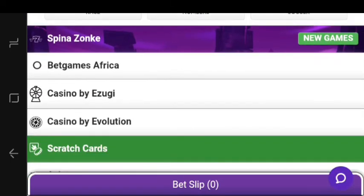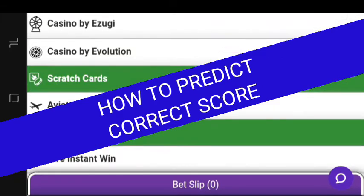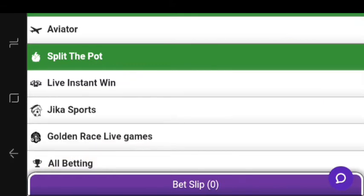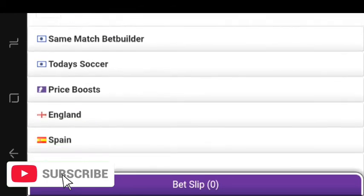What is up guys, back with another correct score video. In this video I'm going to be showing you how to predict correct score. Correct score is actually hard but it's also really rewarding because it has a lot of high odds — it pays out a lot. You can use any bookie you want. Today I'm using the Hollywood Bets bookie on my phone because there's something wrong with my PC. You can donate to the channel via the link in the description for me to buy another PC.